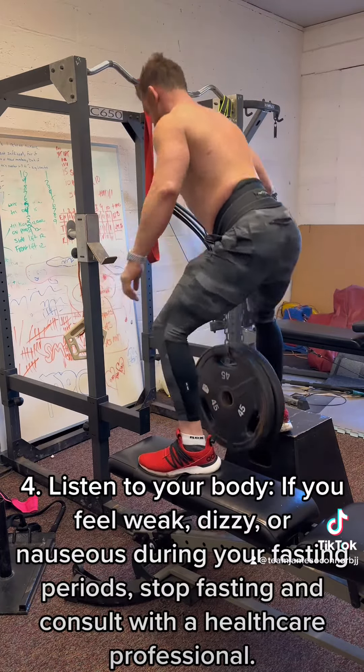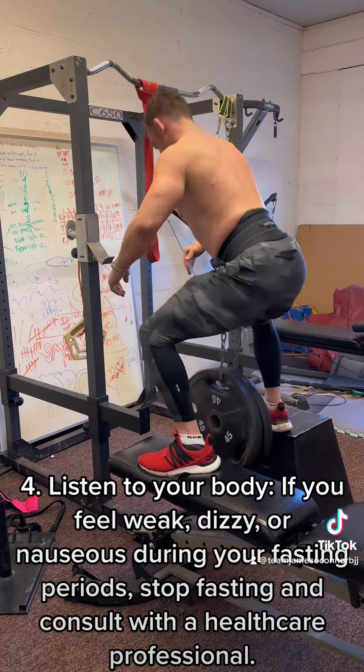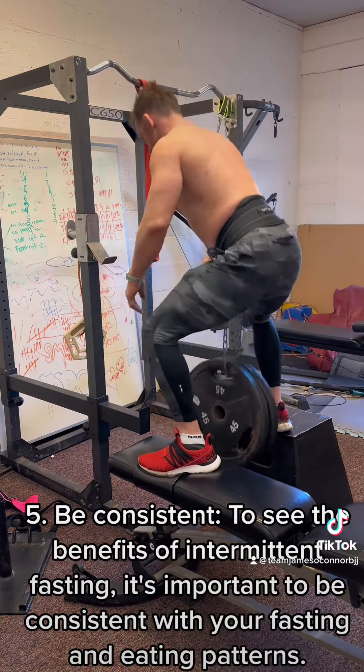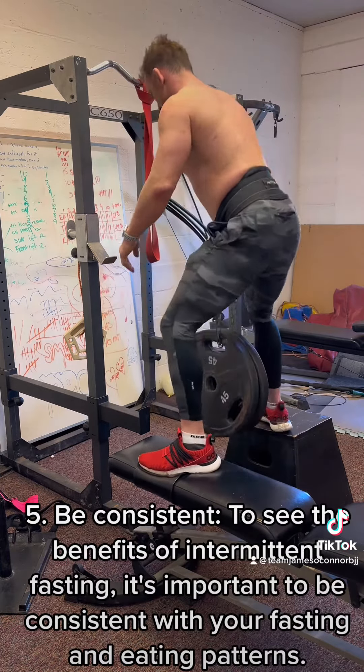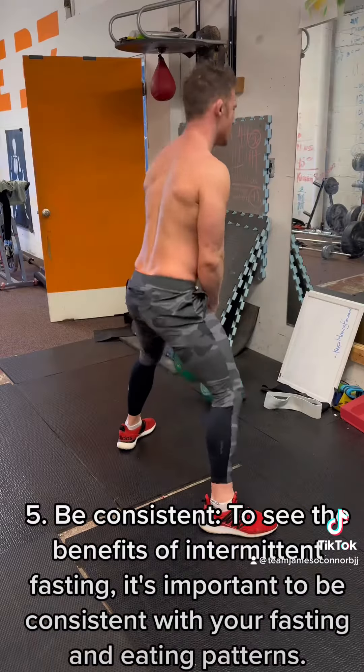Listen to your body. If you feel weak, dizzy, or nauseous during your fasting periods, stop fasting and consult with a healthcare professional. Be consistent. To see the benefits of intermittent fasting, it's important to be consistent with your fasting and eating patterns.